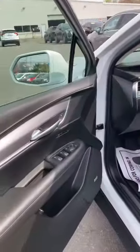Here's an interior shot of the car. It's only got 17,000 miles — very, very nice, beautiful condition vehicle.